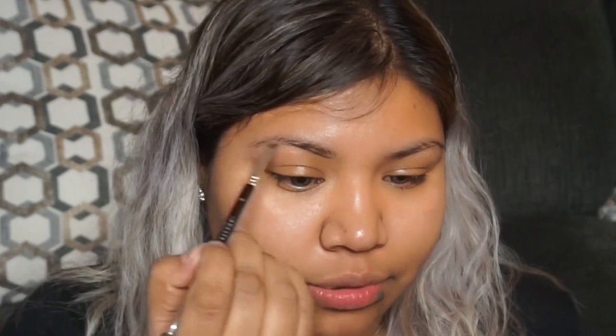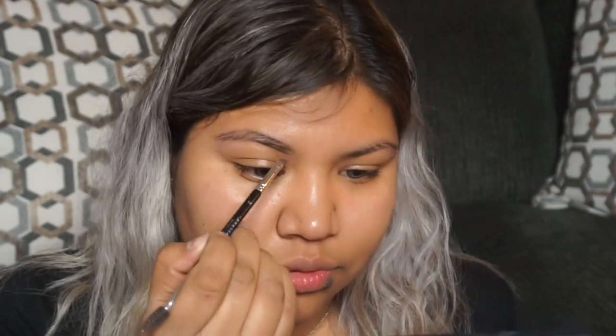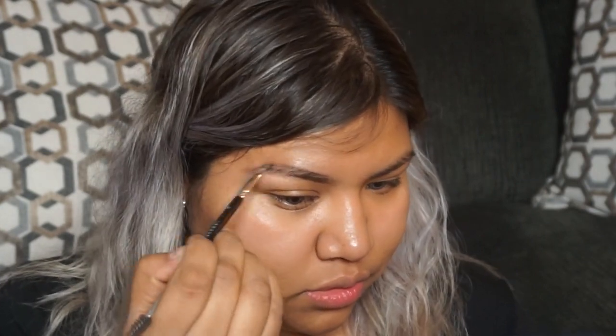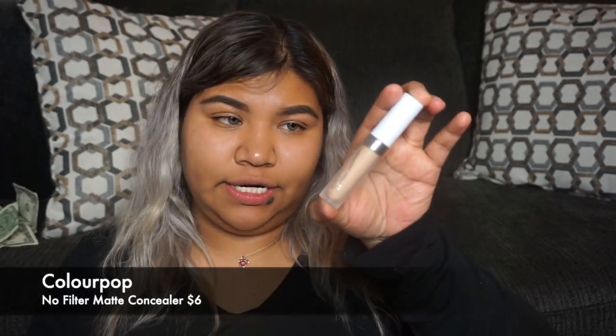Now we'll start lining our brows. Next, we're going to be taking my ColourPop No Filter Concealer, which is in the shade medium dark 32.